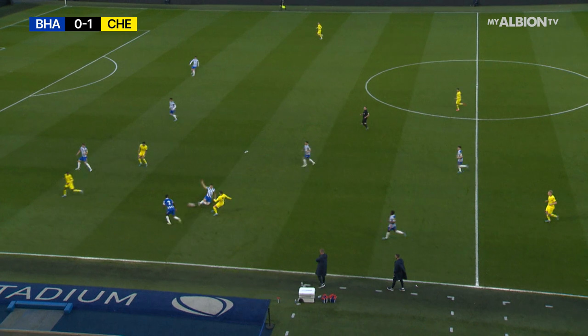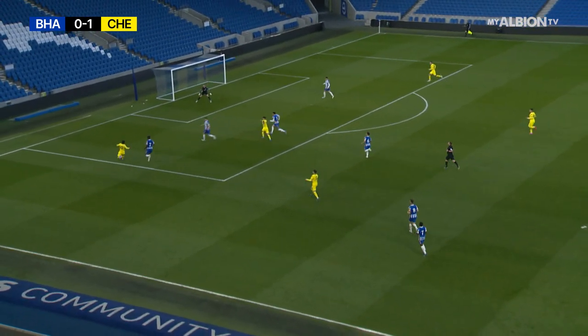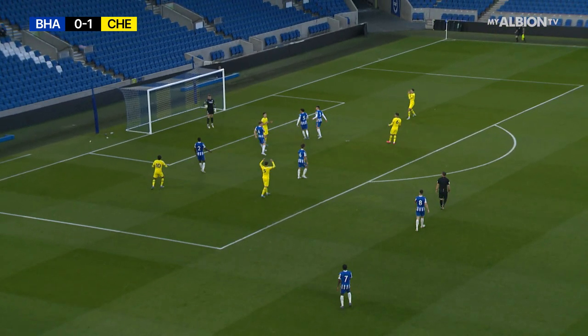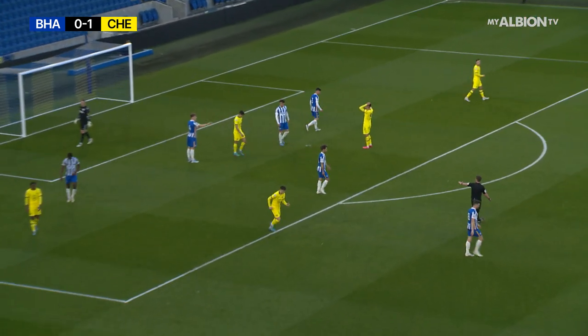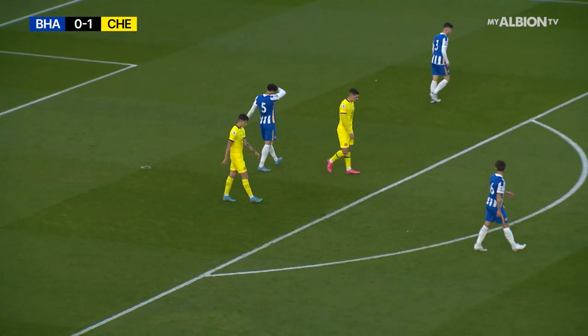Williams now. Sliding challenge from Leonard — can't prevent Ballot picking it up on the left edge of the area. Moves inside and fires, then tees it up for Simons who blazes it over with the side of his foot. Excellent chance to double the visitor's lead.